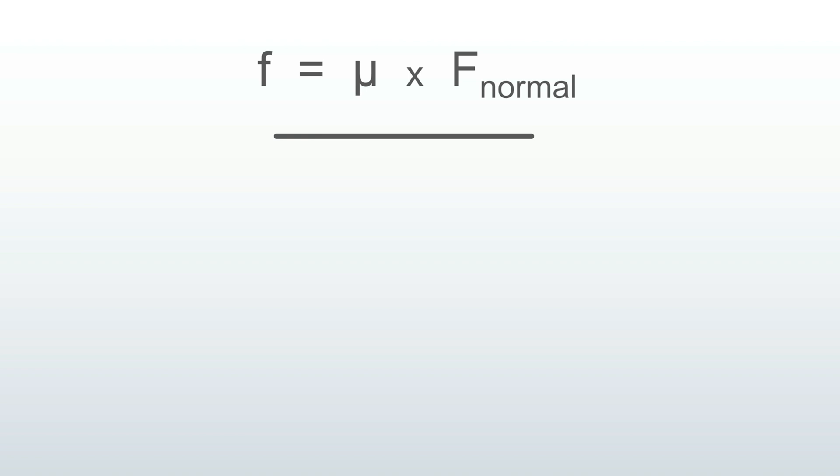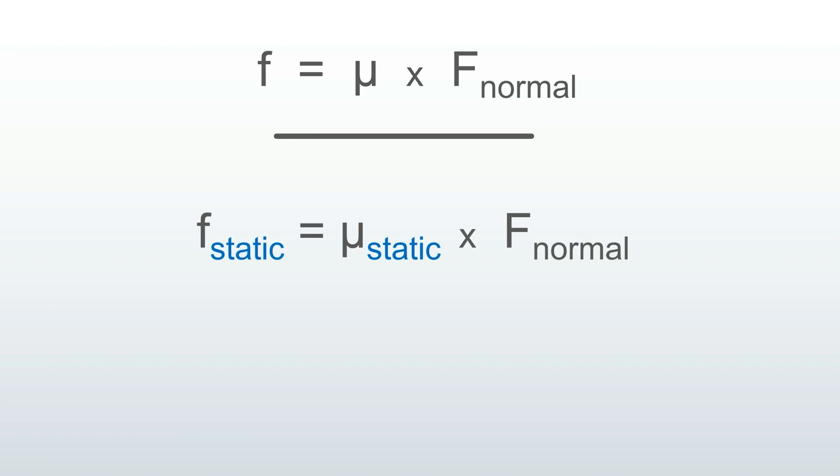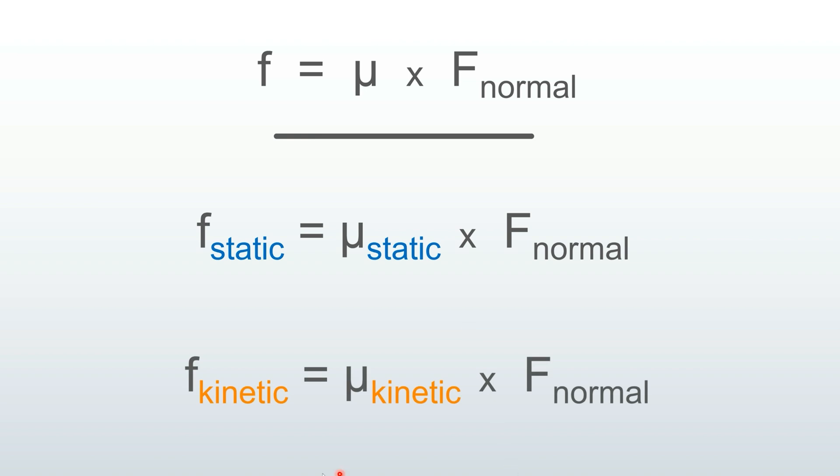There are actually two different types of friction, and this equation has two versions. There is the static version when you have perfect traction, and there is the kinetic version for when the wheels are slipping — you might think of this as the dynamic, sliding, or slipping friction. Whether you are burning out the tires or fishtailing, anytime the wheels are sliding or slipping, this is the kinetic friction realm. The basic equation is the same, but there is simply a difference in the coefficient of friction in both scenarios.